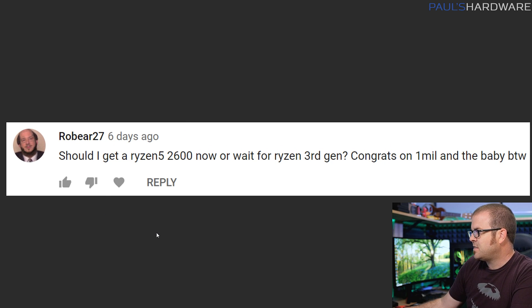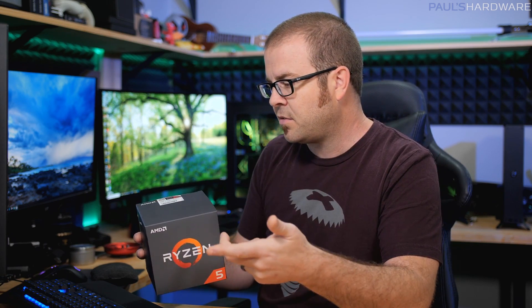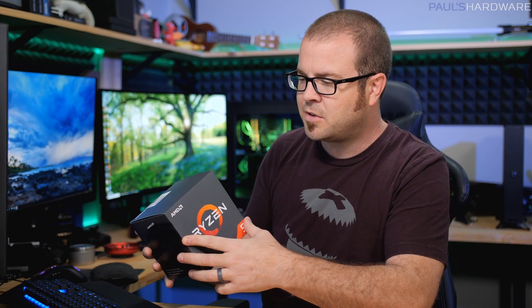Next question from robear27: should I get a Ryzen 5 2600 now or wait for Ryzen 3rd gen? He also says congrats on 1 million and the baby — thank you very much for both of those. I've recommended the Ryzen 5 2600 multiple times because you can get it for about $160 to $170. It's six cores, 12 threads, comes with a cooler — not the best cooler but adequate. It's a great bang for the buck.